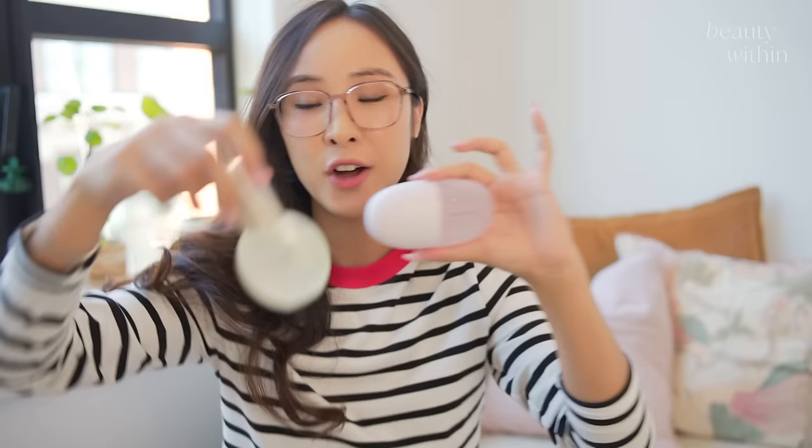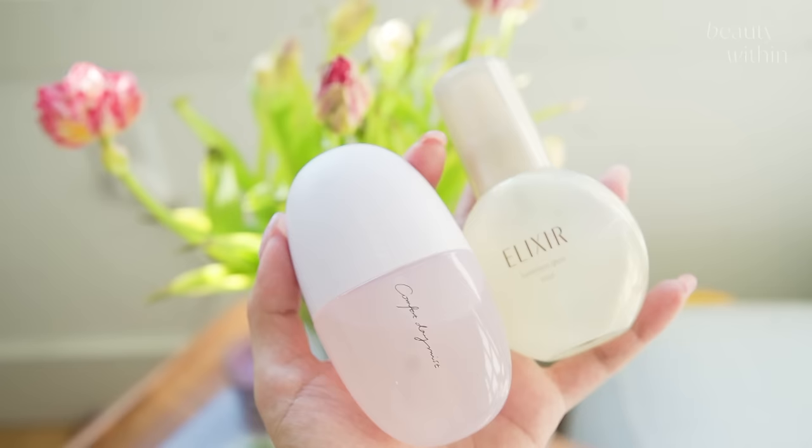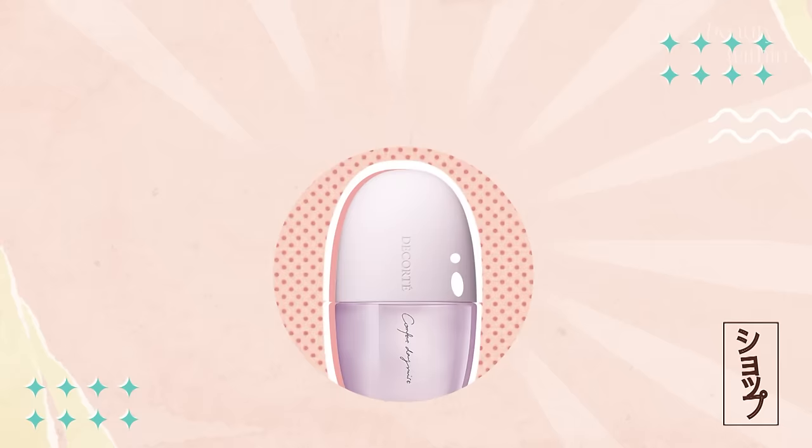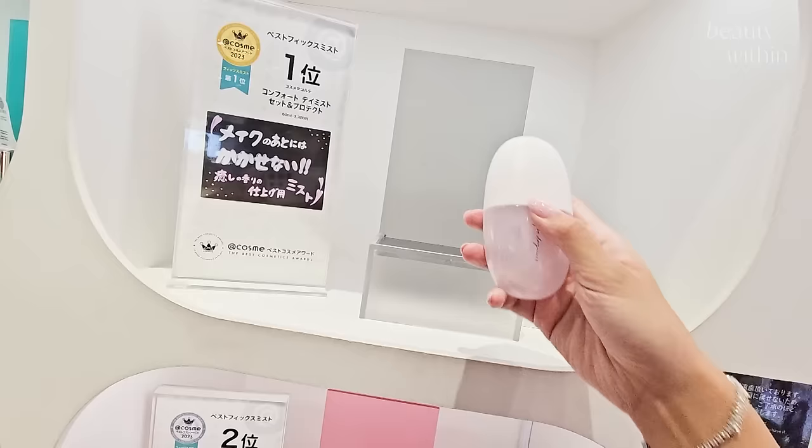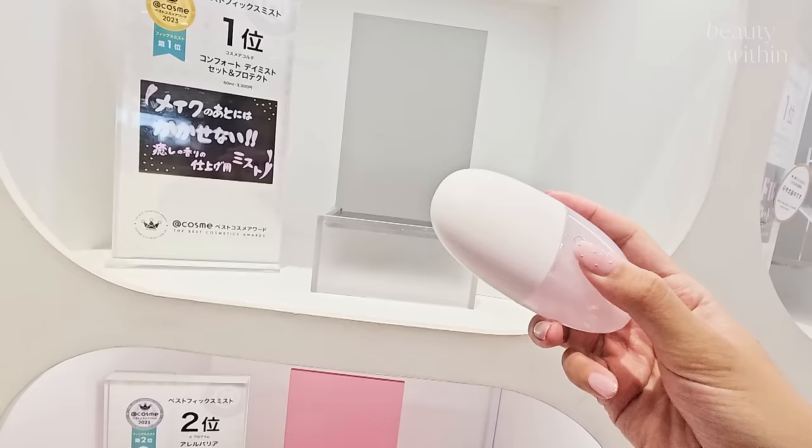Of these two, I can't decide — can we just appreciate this packaging? This is from the Decorte brand, called the Comfort Day Mist. It was ranking number one in fixed mists at Cosme. Decorte is a Japanese brand I only really see in Japan, and in my mind it's in the price range of Shiseido.